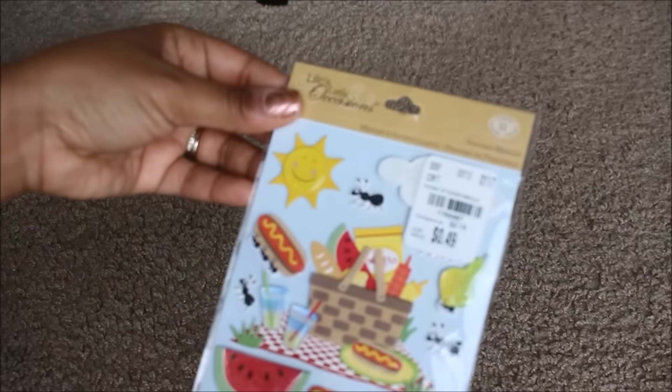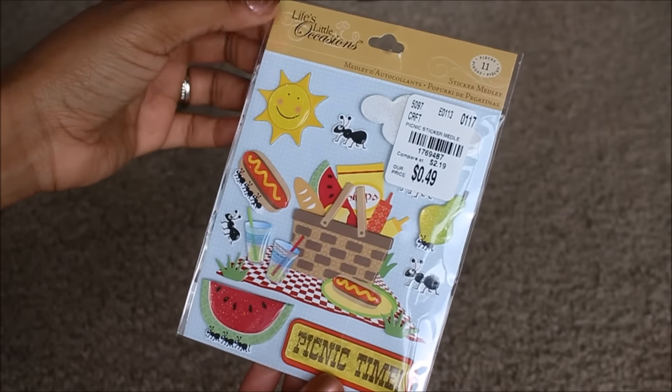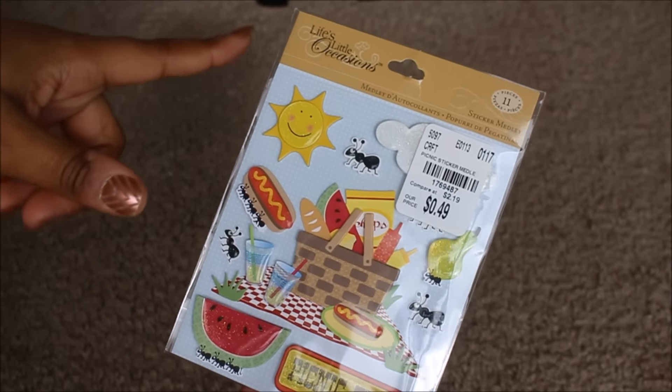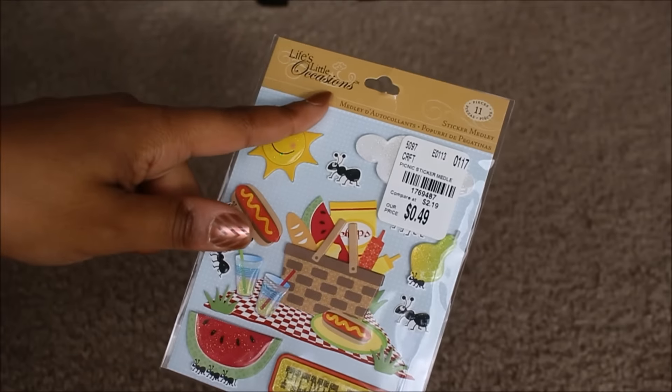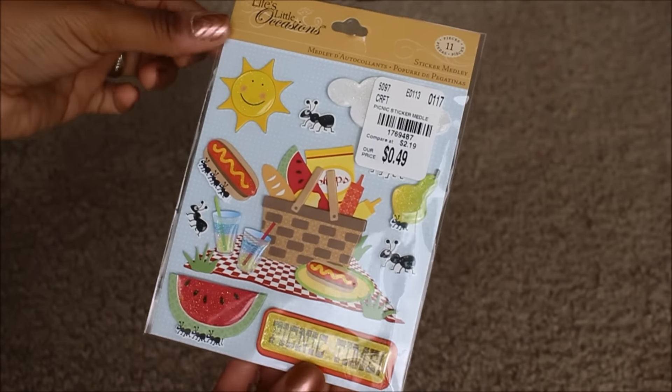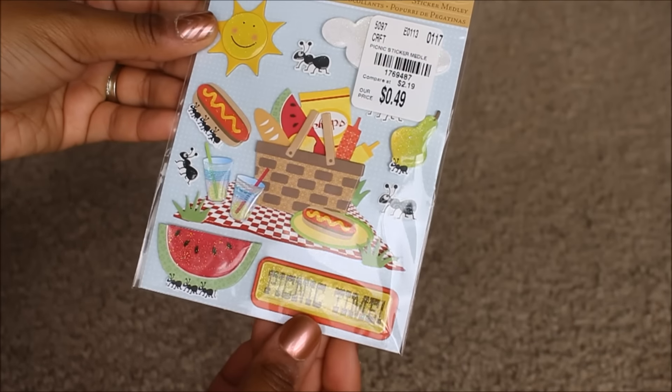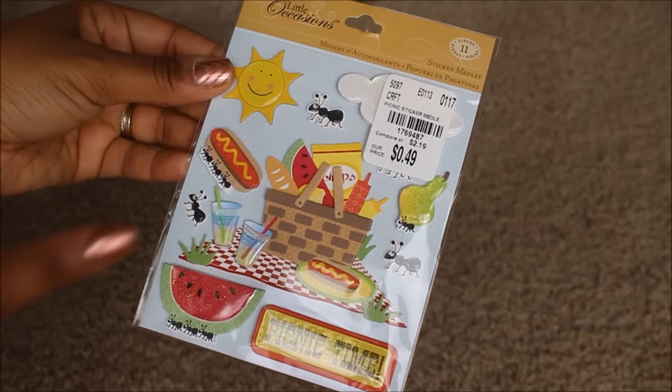Now we're going to move on to Tuesday Morning — I only picked up three things there. I've been looking for the 49-cent stickers and I found a few there. The stickers are by Life's Little Occasions, and I noticed when I went to Tuesday Morning — I haven't been in about six months — that all of these particular packages are 49 cents. So if you guys are looking for cheap stickers, definitely check out your local Tuesday Morning.